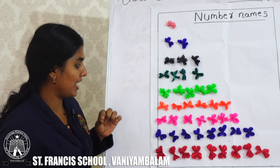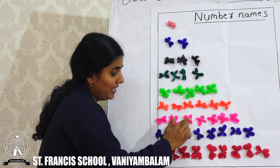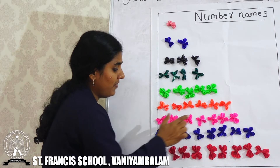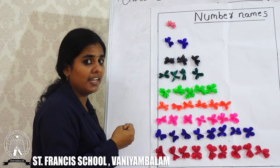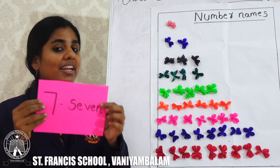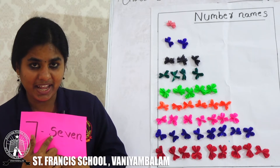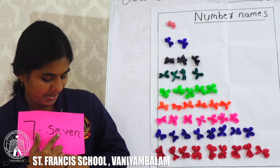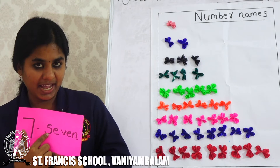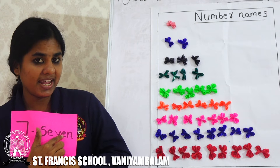Next we can count. This is a very beautiful flower. Number 1, 2, 3, 4, 5, 6, 7. How many flowers in total, children? Number 7. This is number 7. What is the spelling of number 7? S, E, V, E, N. 7.